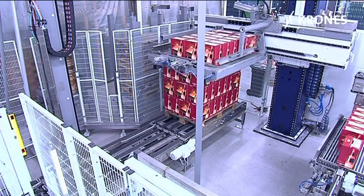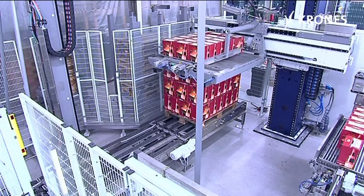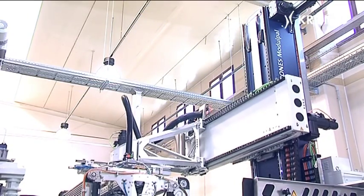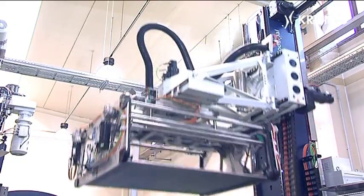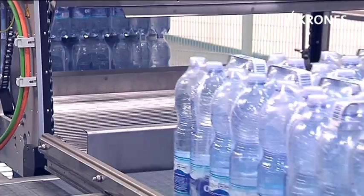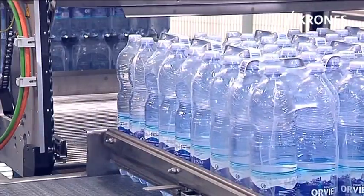Depending on the version involved, they can achieve outputs of up to 500 layers per hour. The robots from the Modulpal series provide a welcome abundance of palletizing options. The various modules can be combined in a customized configuration to suit the particular job concerned.